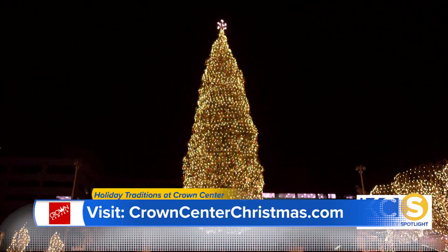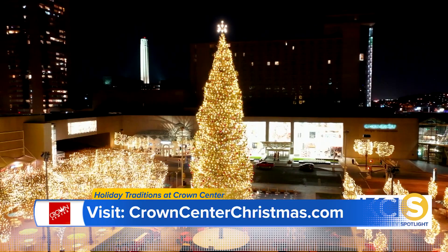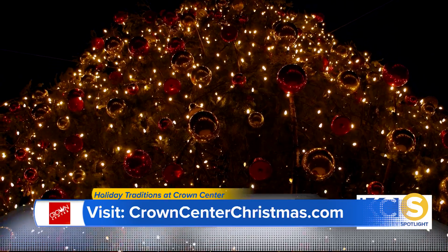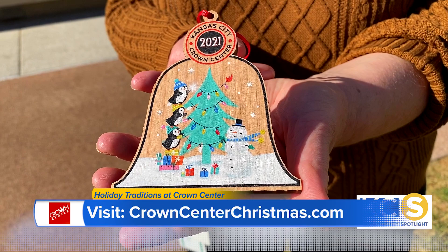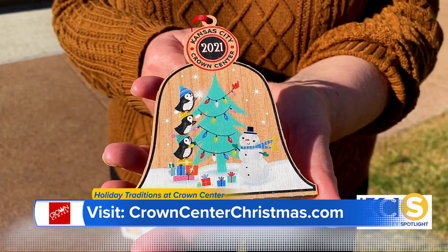There are lots of families who have made memories here for years, and memories they can take home with them. One of my favorite things is that we take the wood from the mayor's Christmas tree at the end of the season and turn it into ornaments that are sold the following year. They raise funds for the mayor's Christmas tree fund that helps some of the less fortunate in Kansas City during the holiday season. This year's ornament is Festive Friends, on sale now at Crown Center Customer Service.